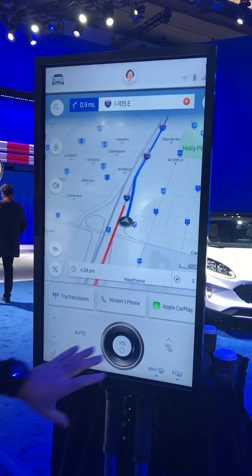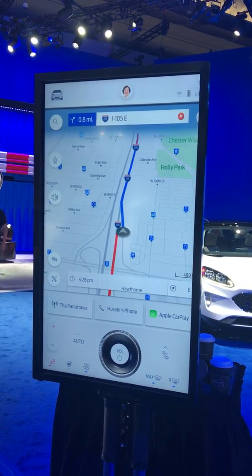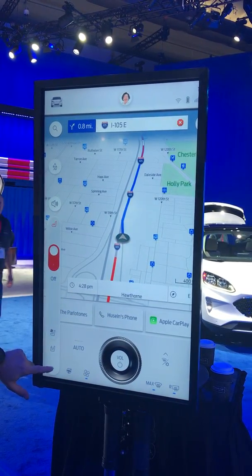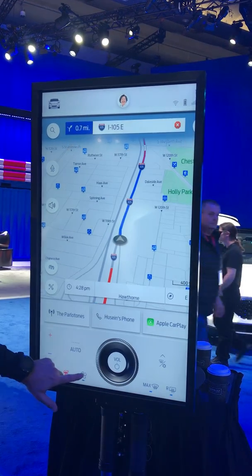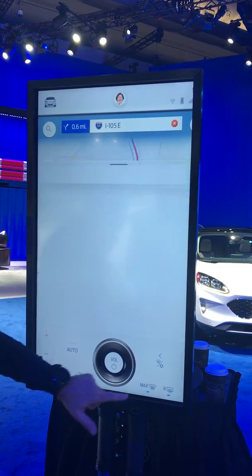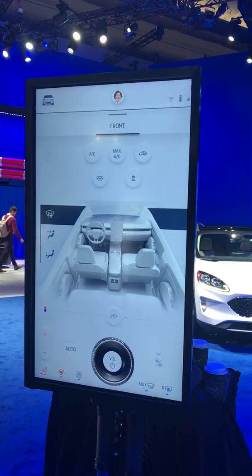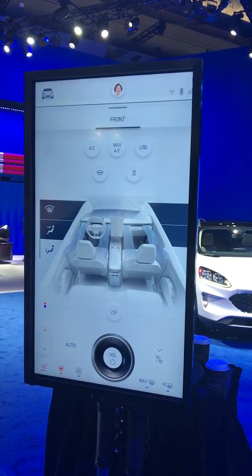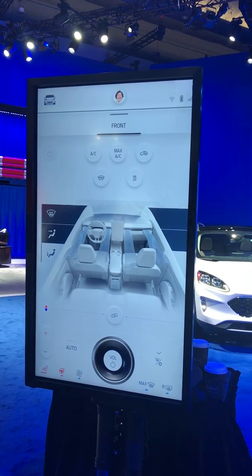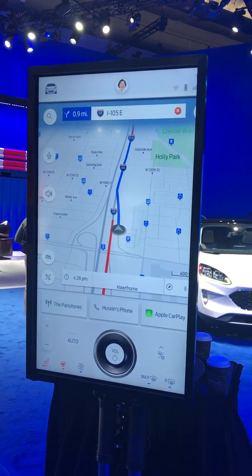The cabin controls are all in the lower quarter of the screen and they don't go away, so you're always a touch away. Things like seat heating, cooling, steering wheel, fan — a fairly nice, slick UI with a nice graphical implementation of how you can adjust your airflow in the cabin with a representation of what's blowing and where. The key is that it's always there, as opposed to having to go into a climate button or some other cabin control button.